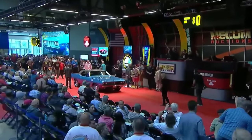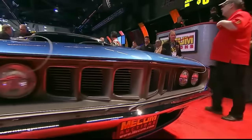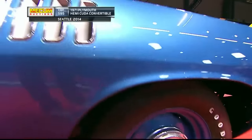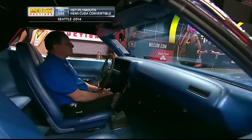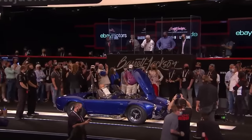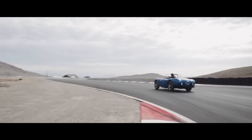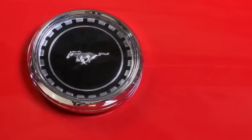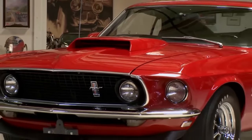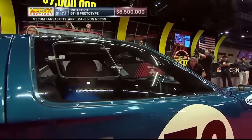From the '71 Hemi-Cuda Convertible to the '62 Shelby Cobra CSX 2000, these muscle cars represent the pinnacle of automotive achievement and investment. Altogether, these five titans of the road fetched a staggering $33,215,000 at auction. The '71 Hemi-Cuda Convertible, the '67 Corvette L88S Coupe, the '66 Shelby Cobra 427 Super Snake, the '64 Ford GT40 Prototype, and the '62 Shelby Cobra CSX 2000 are more than just vehicles — they're pieces of history, embodiments of an era defined by power and style, and investments that appreciate over time, their value climbing as steadily as the roar of their engines.